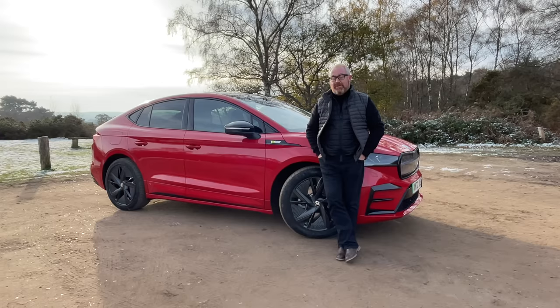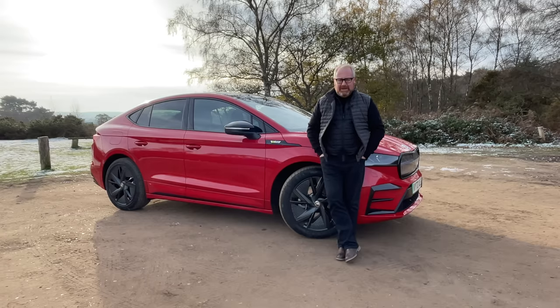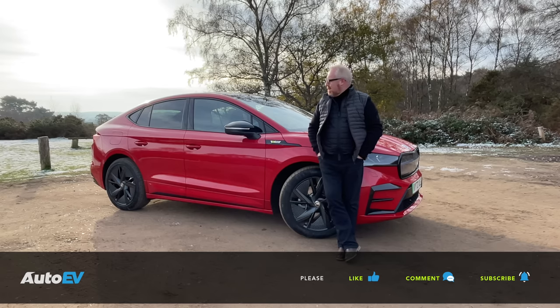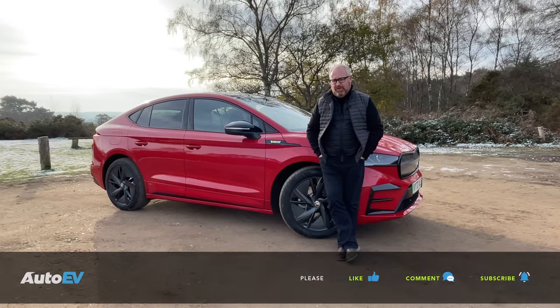Before we go on to this week's road test review of the new Skoda Enyaq Coupe VRS, please make sure you are subscribed to the Auto EV channel. Once you've done that, press the little bell button below so you'll be notified when our next video goes live. After watching, if you enjoy the videos, give them a thumbs up and leave comments telling us what you think of the cars we review.